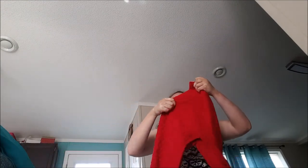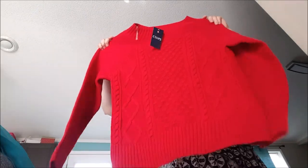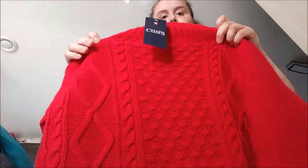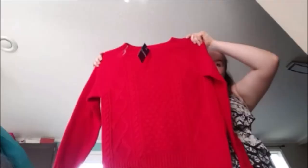For sweater weather, I got this Chaps sweater in a size small. The MSRP is $59 - it's just a red sweater with a cable knit-look pattern on the front. Even though sweater weather is upon us, this is still sitting in my closet with zero likes.